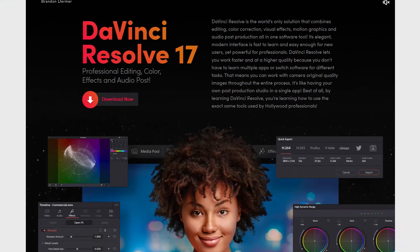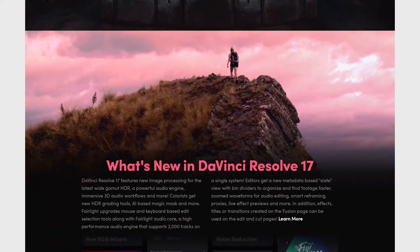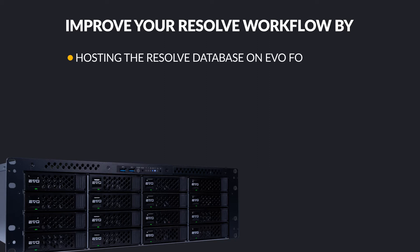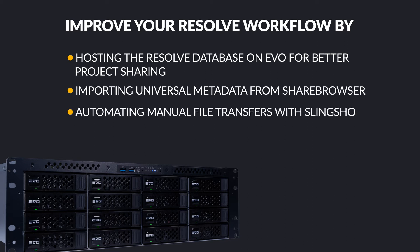DaVinci Resolve Studio has a variety of collaborative workflow tools available to users. EVO helps improve your team's workflow in Resolve even further by hosting the Resolve database on EVO for better project sharing, importing universal metadata from ShareBrowser, automating manual file transfers with Slingshot, and enabling remote workflows with Nomad.